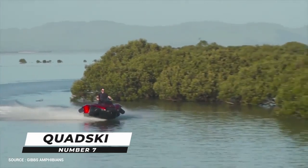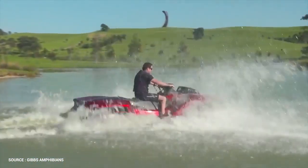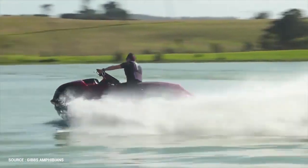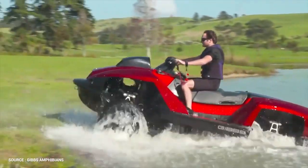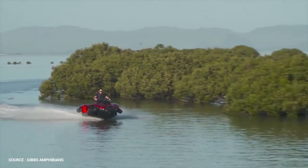Number 7: Quad Ski. In its most basic form, the Quad Ski is the successful combination of a quad bike and a jet ski. It's a true all-terrain vehicle capable of reaching 45 miles per hour on both land and water. A lightweight composite hull, wide track, and low center of gravity give the Quad Ski great stability on land and water, resulting in exceptional performance and comfort.